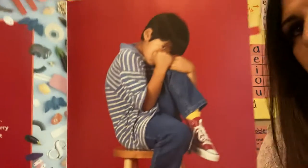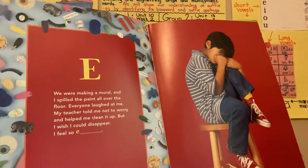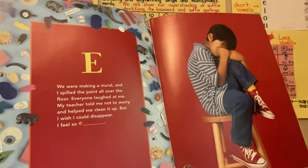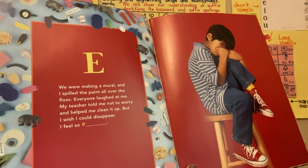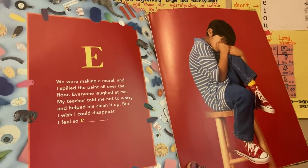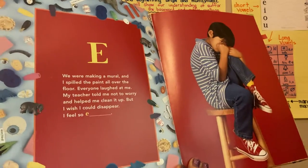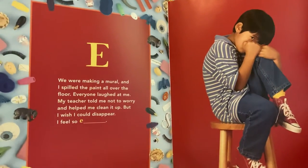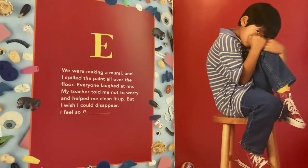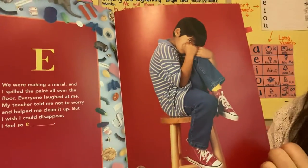E. How do you think he's feeling? We were making a mural, and I spilled the paint all over the floor. Everyone laughed at me. My teacher told me not to worry and helped me clean it up, but I wish I could disappear. I feel so... How do you think he's feeling right now? Everyone's looking at him and laughing. Yeah, he's feeling embarrassed. I would feel embarrassed here.